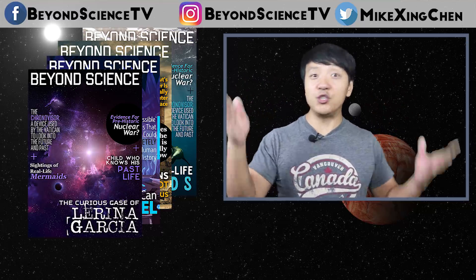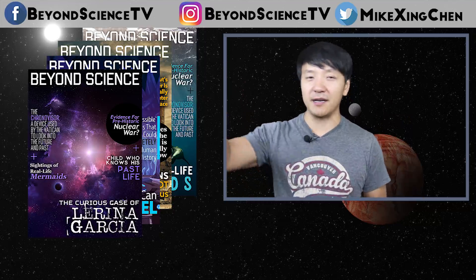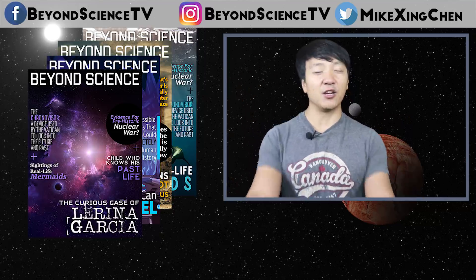Anyway guys, let me know in the comments below: would you be one of the first people to colonize Mars, and would you drink the water? Thank you all so much for watching, see you later.